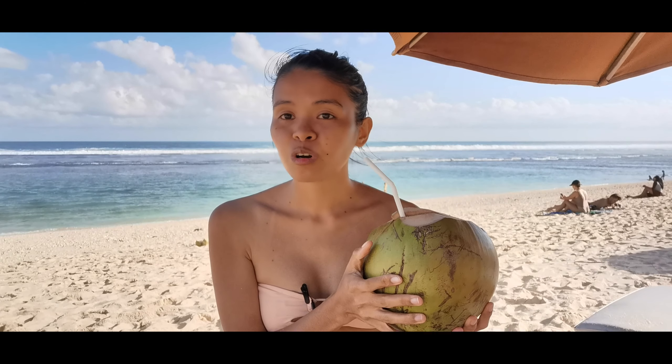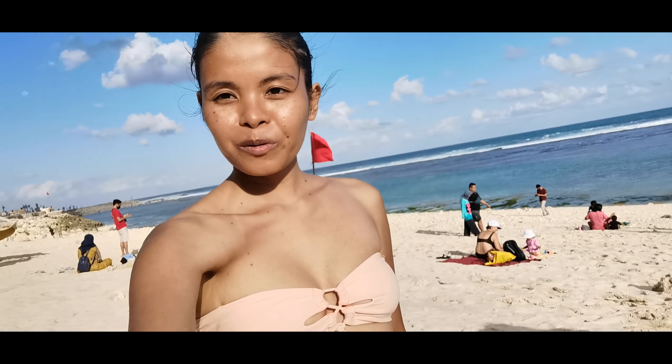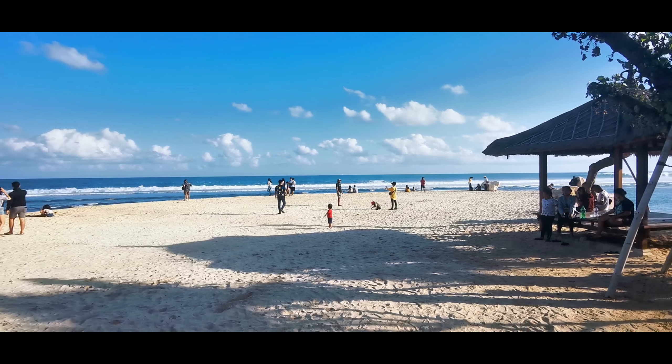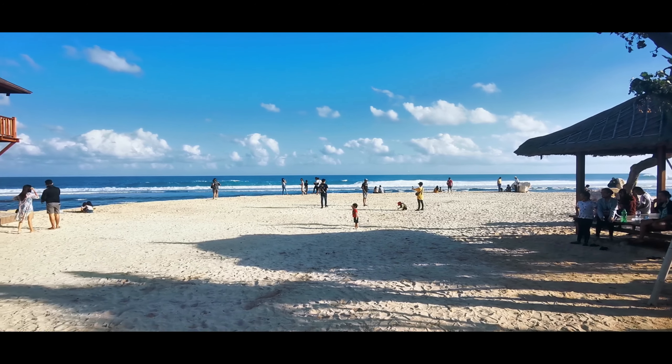For fresh coconut water, it costs about 30,000 rupiah. Most people come here around 4 p.m., but right now there are not so many tourists. We really love this beach because it's very suitable for swimming and has a stunning view.